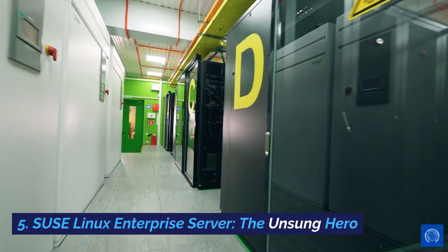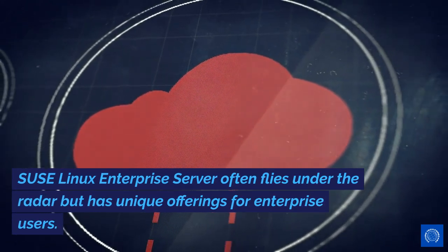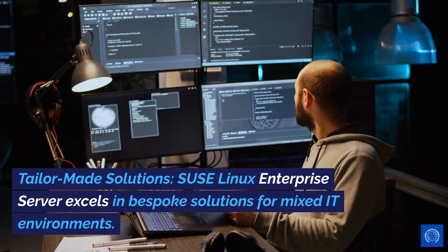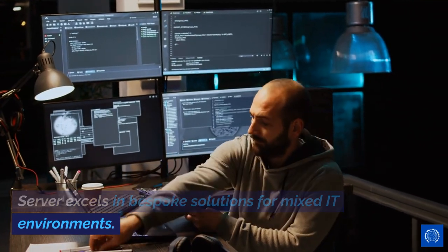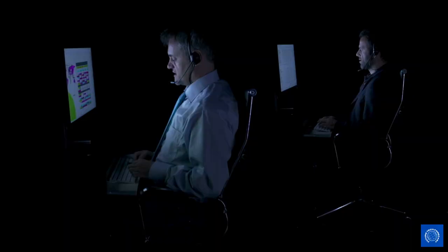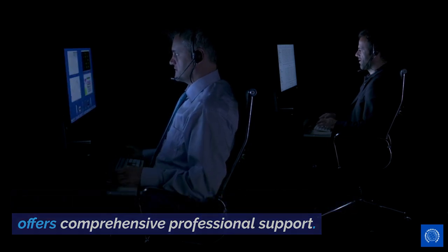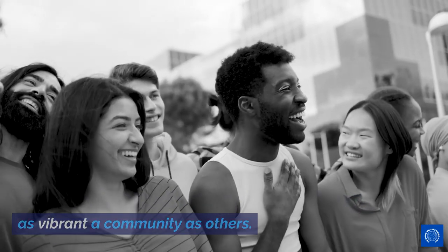SUSE Linux Enterprise Server: the unsung hero. SUSE Linux Enterprise Server often flies under the radar but has unique offerings for enterprise users. Pros: Tailor-made solutions — SUSE Linux Enterprise Server excels in bespoke solutions for mixed IT environments. Robust support — like Red Hat Enterprise Linux, it offers comprehensive professional support. Cons: Lesser community engagement — it doesn't have as vibrant a community as others.